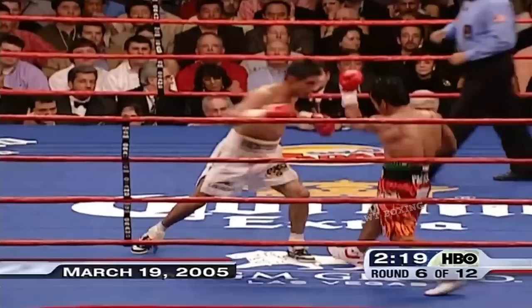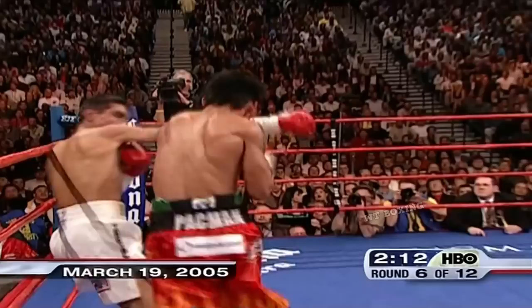If the referee Joe Cortez is the one who ruled that the cut was caused by a punch, not a headbutt, that decision can't be changed. Pacquiao clearly feels as though he's gonna need a knockout. He's trying to get it now.